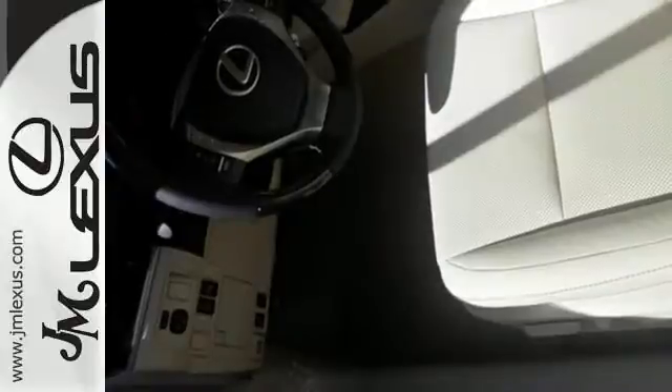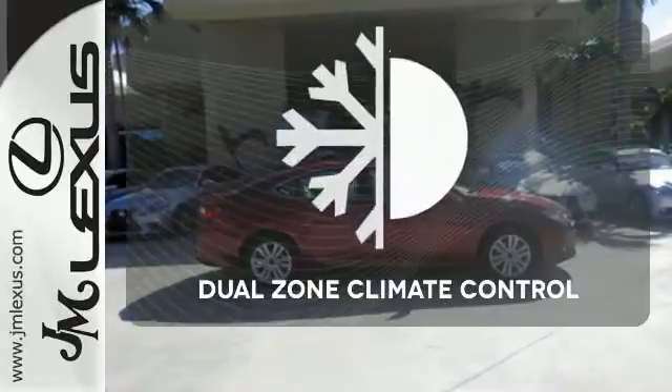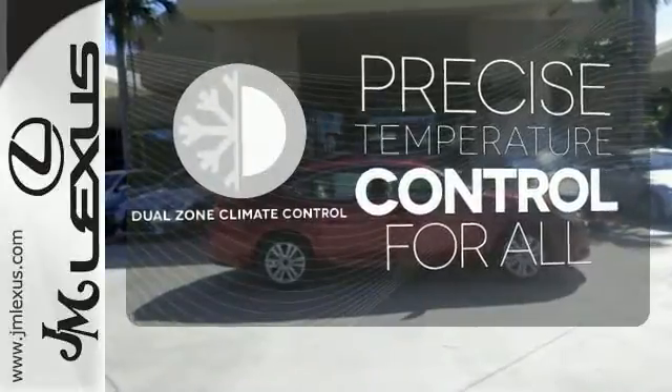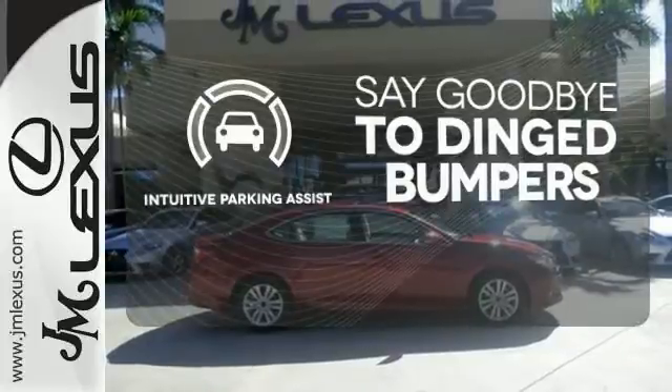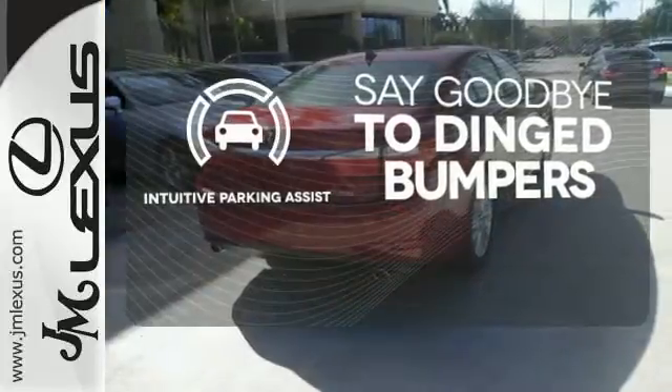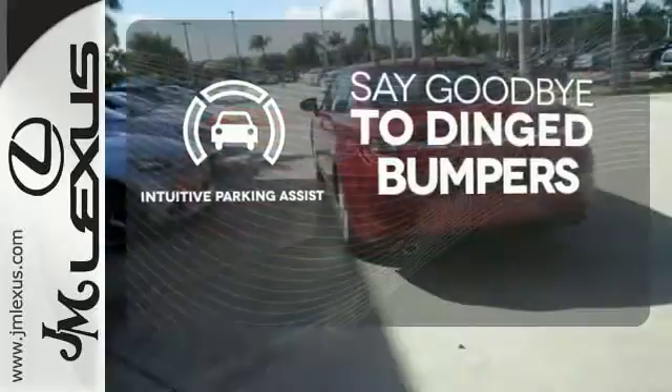Your passengers will rave about luxurious amounts of leg room and the view through the moonroof. No one will complain about the temperature with the dual-zone climate control. Intuitive Parking Assist helps keep you safe by using ultrasonic proximity detectors to monitor the distance of nearby objects.